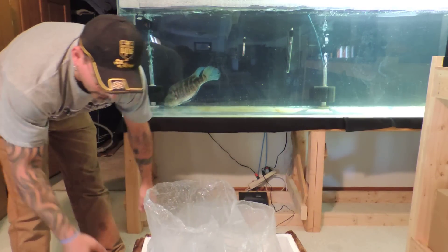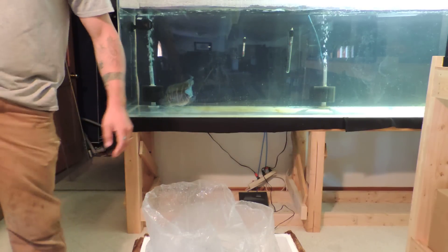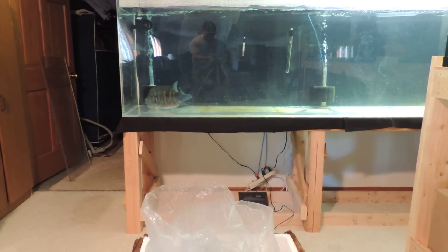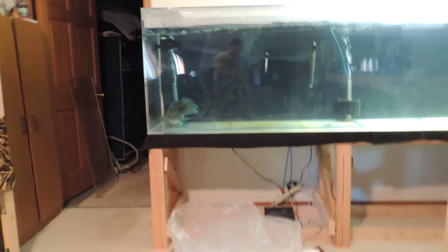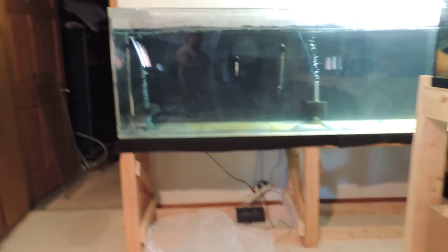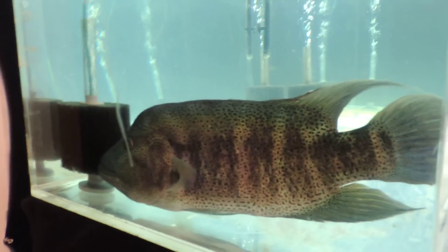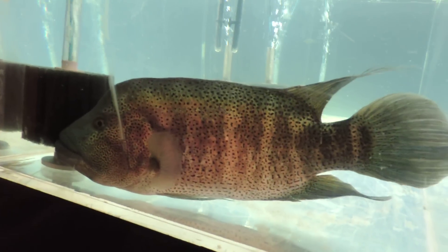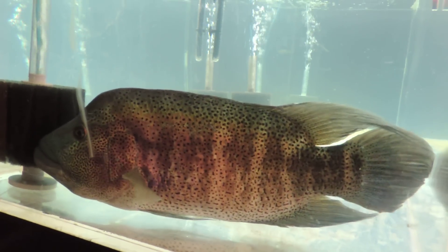There's about three gallons of water in this box and the box is completely soaked. Let me get this camera off the tripod so you can see him. There's the big boy — he's alive and he's looking pretty good, surprising for the trip that he just made.